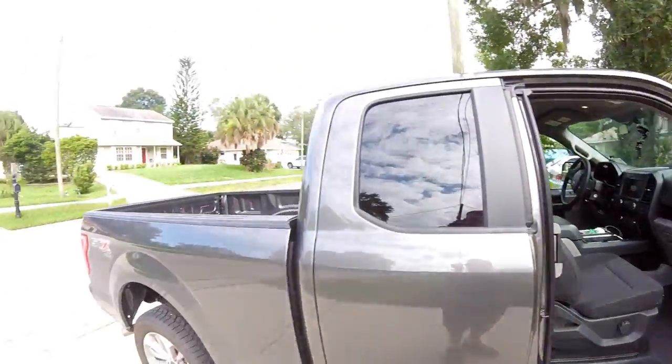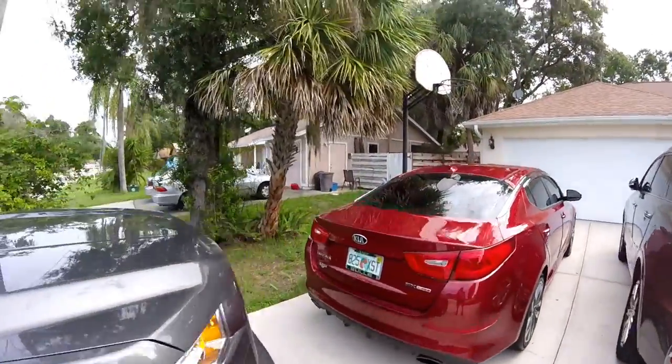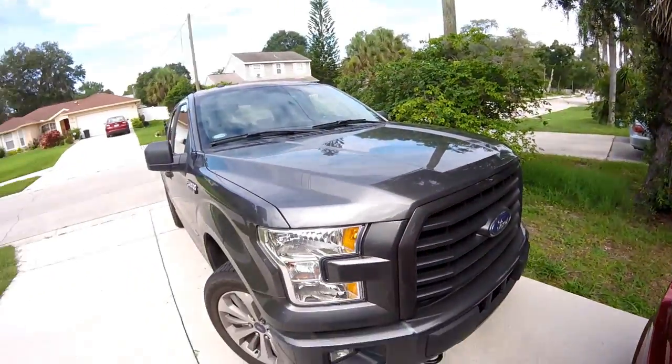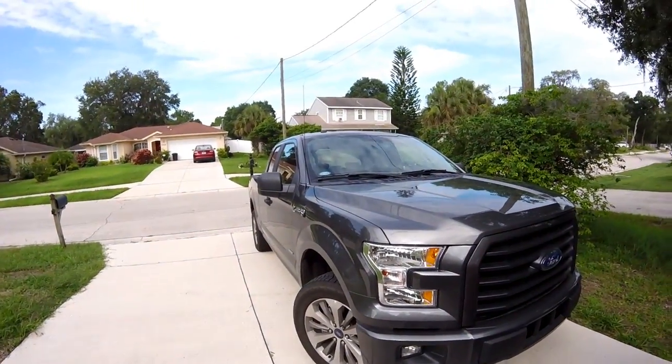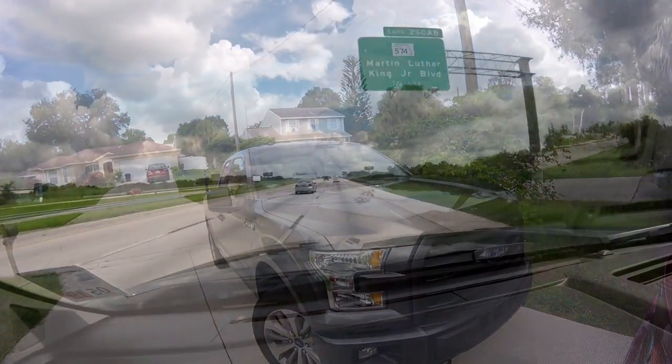Good morning YouTubers and RV fans! This morning I'm on my way up to General RV in Plant City, Florida. I'm going to be looking at some travel trailers and I'm going to take you along — come on along for the trip.